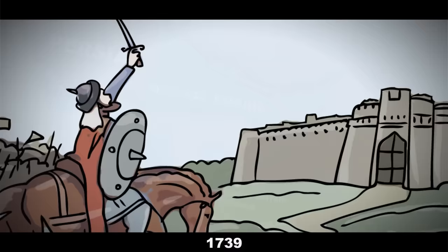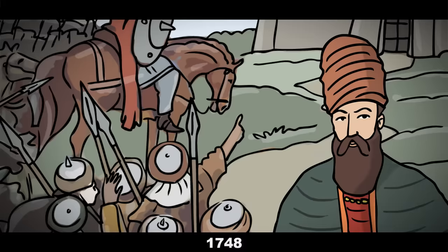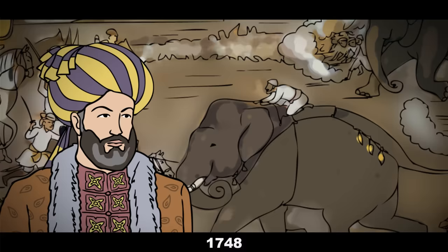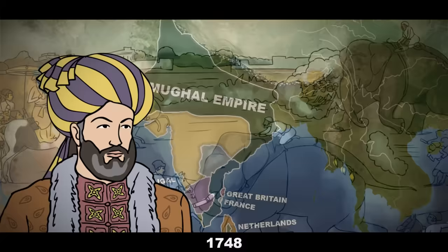In 1739, the Mughal capital, Delhi, was sacked by the Persian ruler Nader Shah, following the decisive Battle of Karnal. And in 1748, Nader Shah's protégé, the Afghan Ahmed Shah Durrani, also led his armies into Mughal territory, beginning his own invasion. Due to these factors, by the middle of the 18th century, the Mughal Emperor took the role of a figurehead to many new empowered local rulers. If you'd like to check out a video that goes into more detail about the Mughals, follow the link in the description below.